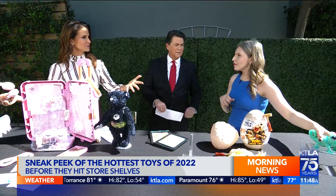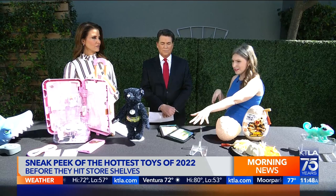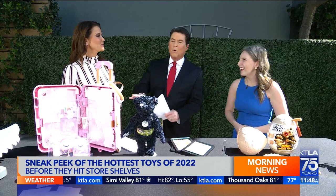How does something become popular? There are different themes that we track throughout the year — travel is really big right now, so that travel suitcase really taps into that. Ultimately it's what kids are interested in; they put them in a room with the toys and see where the kids gravitate. For more information on the hottest toys of 2022, you can go to geniusofplay.org.